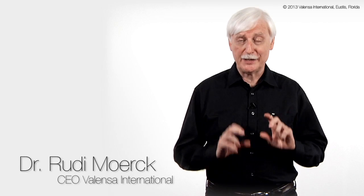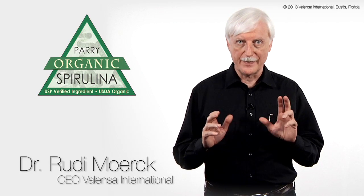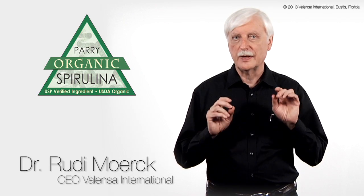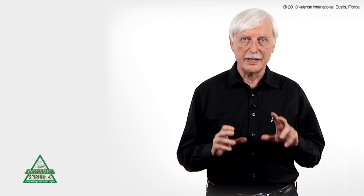Organic spirulina is the only kind of spirulina that Peri makes, and it is a very pure product. It's available in both powder form, it's also available in tablets, and it's also available as a mini.